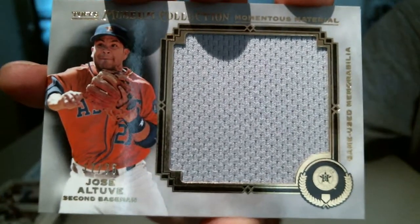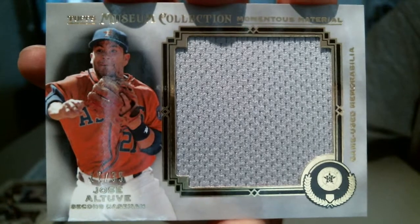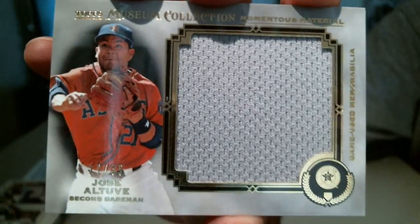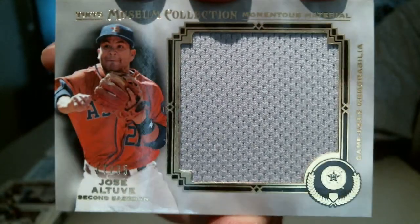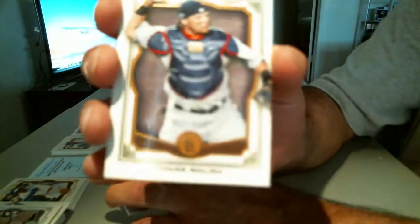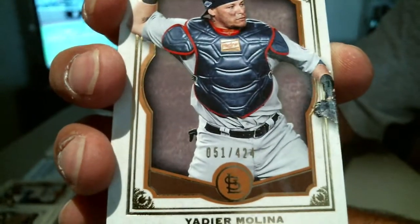Jose Altuve for the Astros, jumbo — number 17 of 135. And Yadier Molina for the Cardinals out of 424.